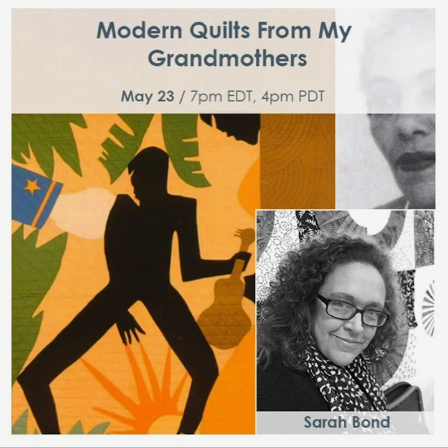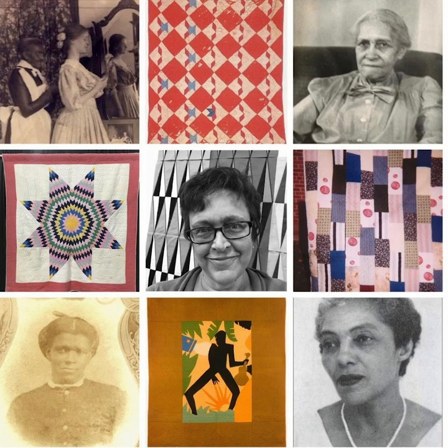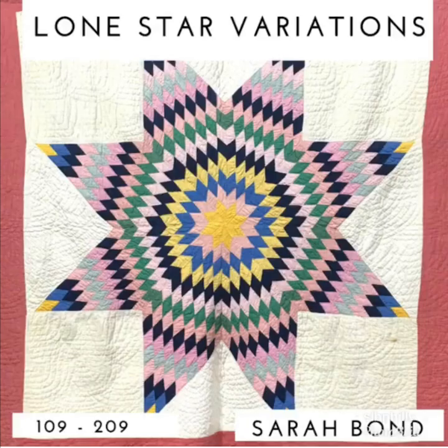You know about the grandmothers. Jane made quilts — our great-great. Anna made quilts, my great. Lavinia made quilts, also my great — Evie's great-great. Now I make quilts in a series after Lavinia's quilts: Lone Star Variations.